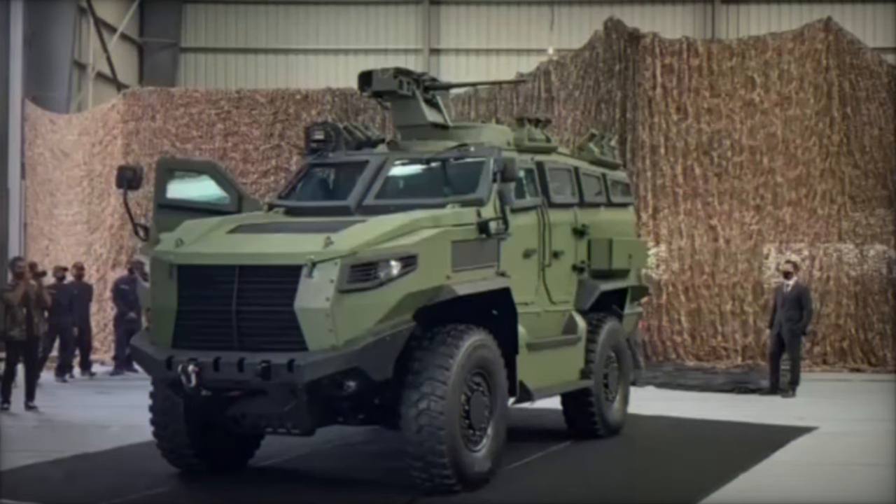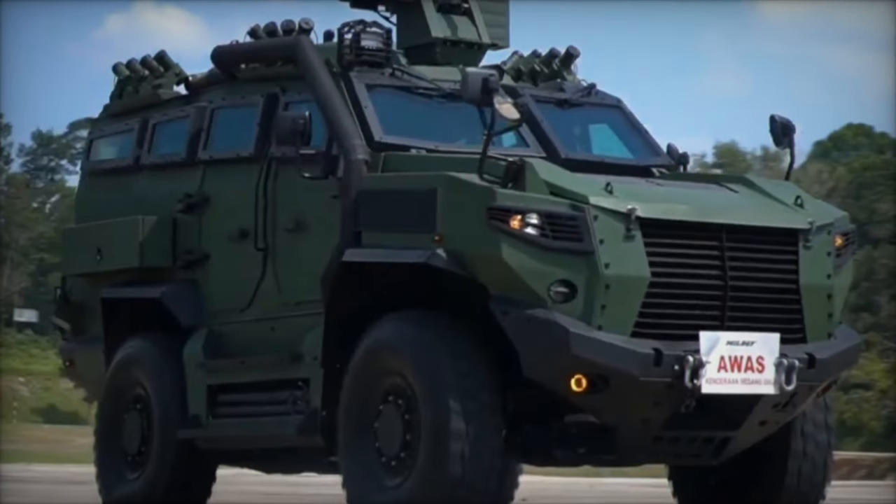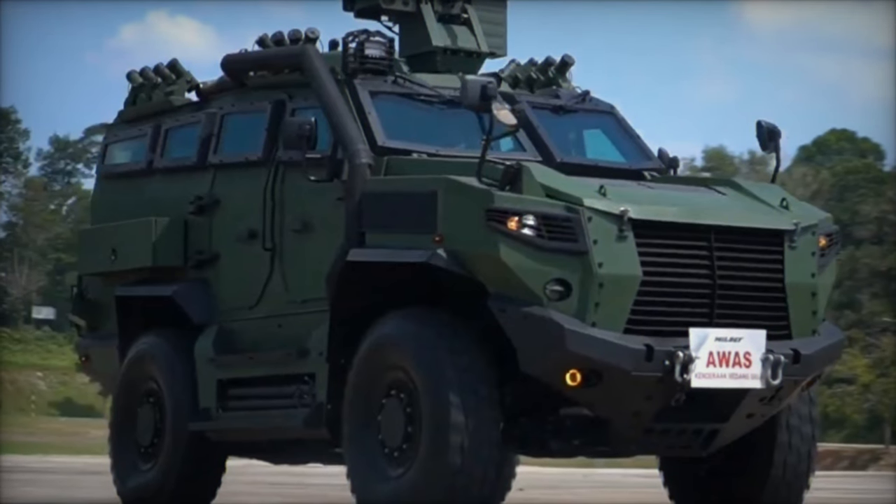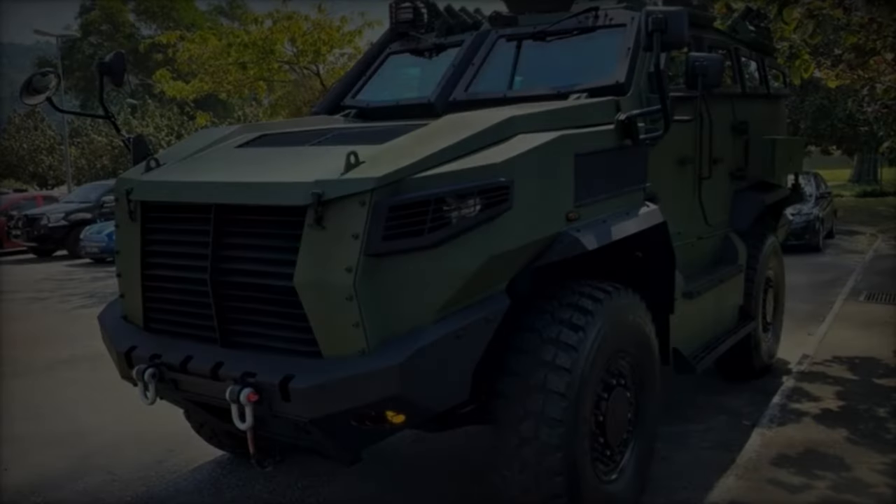The Tarantula's armament includes a formidable 12.7-millimeter heavy machine gun and smoke grenade launchers for self-defense, underscoring its offensive and defensive capabilities on the battlefield.